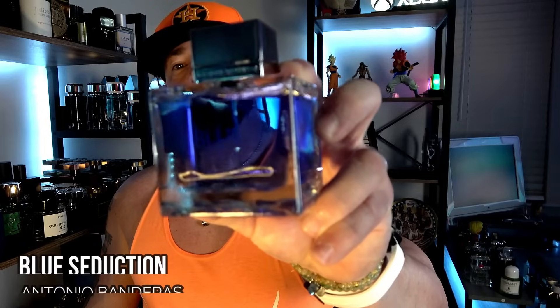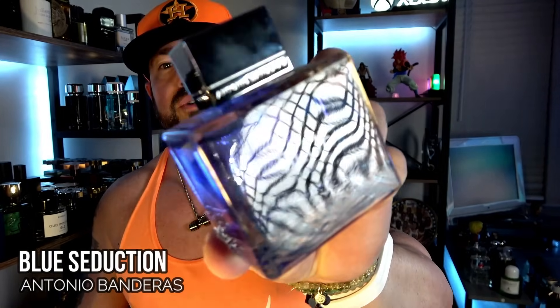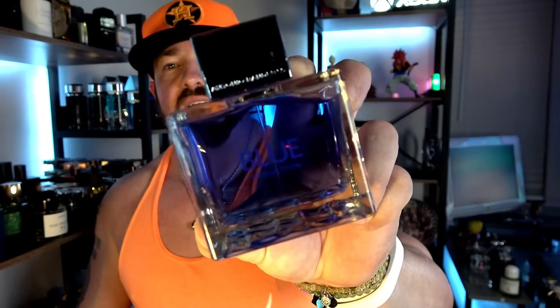This next one is kind of a cheapy classic. Around 20 bucks will get you a big 100ml bottle — sometimes you can find the 200ml for that price. It is Blue Seduction from Antonio Banderas, probably his best seller and most popular fragrance. Super cheap, smells like a more fruity, melon take on Versace Man Eau Fraîche — it's in the same vein for sure. It smells great and the hype is real on this one.